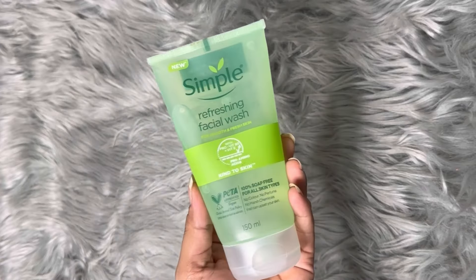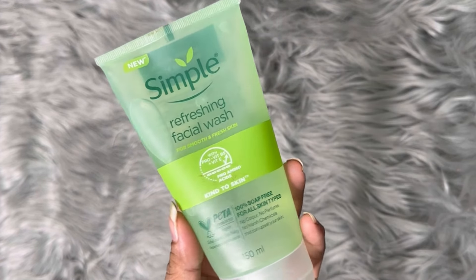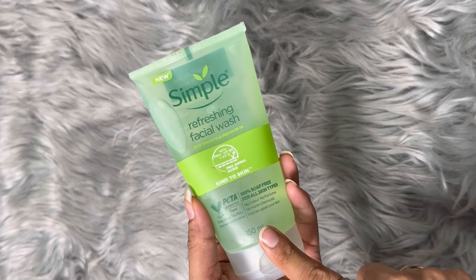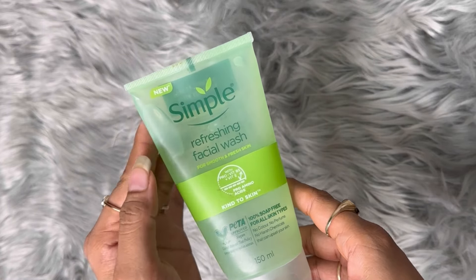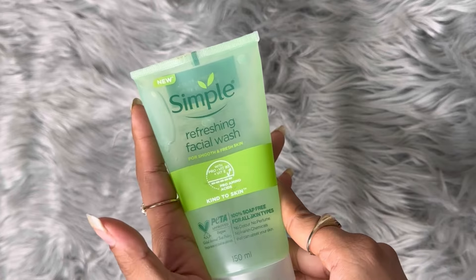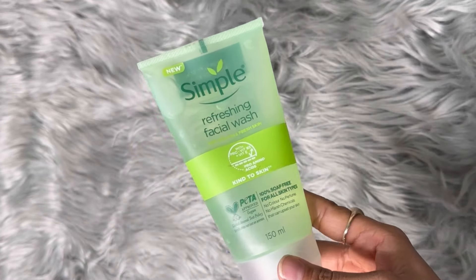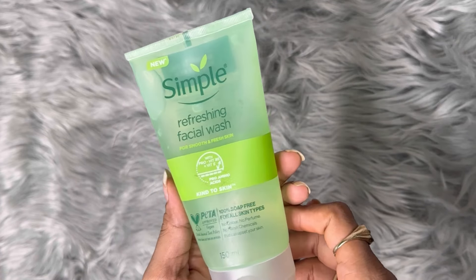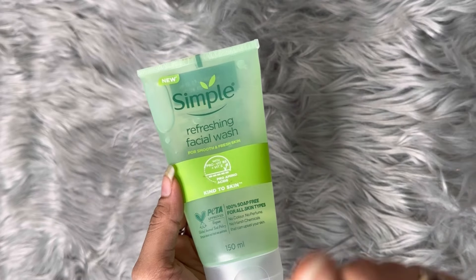The second thing is this Simple Refreshing Facial Wash. I have done a proper video on this face wash and I thought it was good, so I restocked it because the sale price was reduced. It's usually ₹400 but I got it for around ₹250. I really like this face wash.